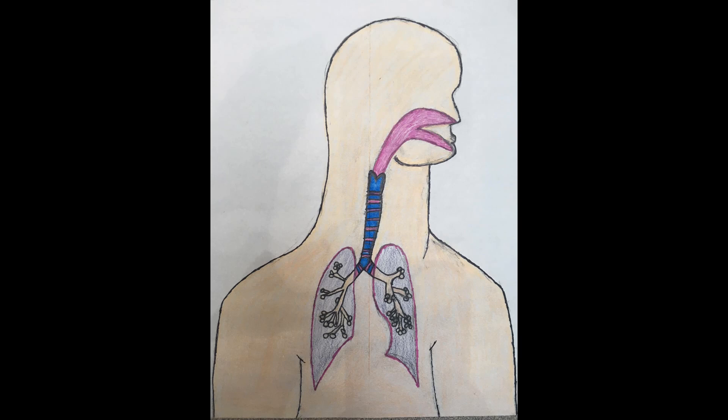In the normal physiology of the respiratory system, air enters the nasal cavity to the pharynx, larynx, and trachea, which then splits into the left and right primary bronchus.